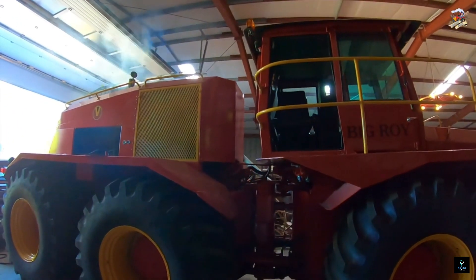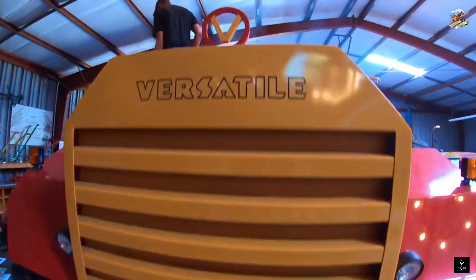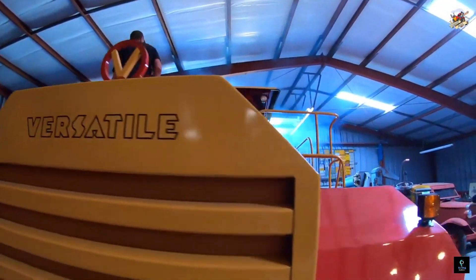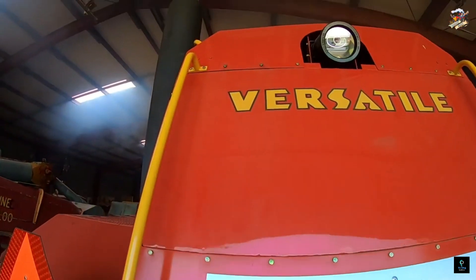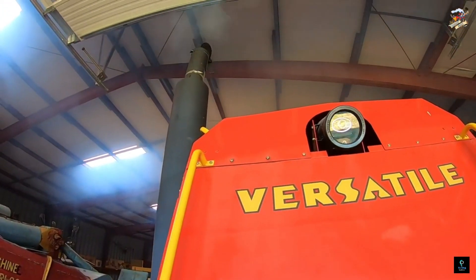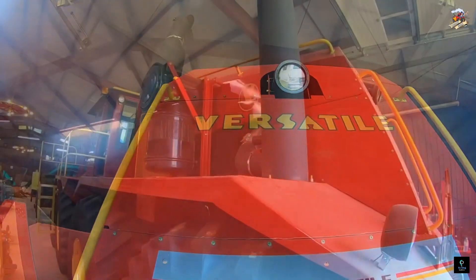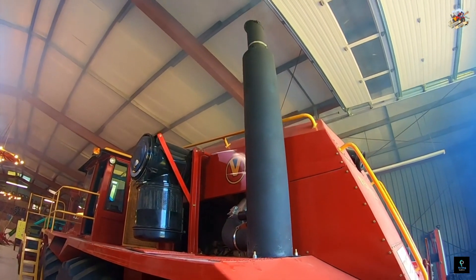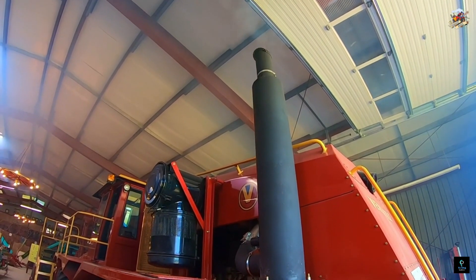Unlike most tractors, Big Roy placed the engine in the back for better weight distribution. The spacious cab, ahead of the engine, offered a luxurious touch with features like dual-access doors and a then-futuristic closed-circuit television system for a clear view of the rear implement. Though not a commercial success due to its size limitations, Big Roy remains a testament to agricultural innovation.